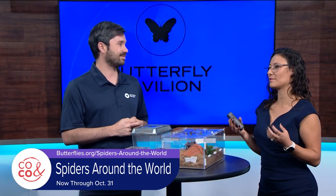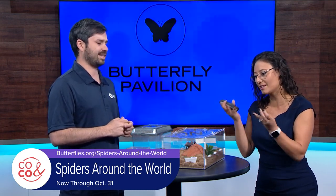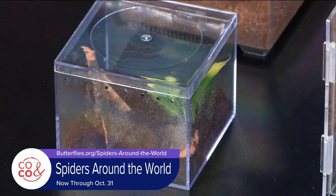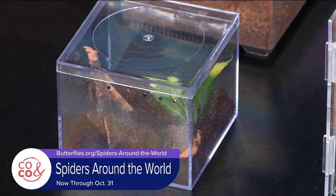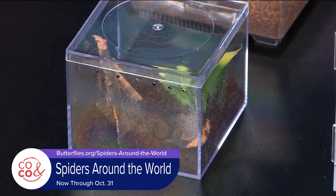So many people's first idea is, oh my gosh, a spider — I need to squish it or kill it. But these spiders are so good for our environment. So tell us about the Spiders Around the World exhibit. We were talking about it a little bit before the show, and it sounds like it's really impressive this year.